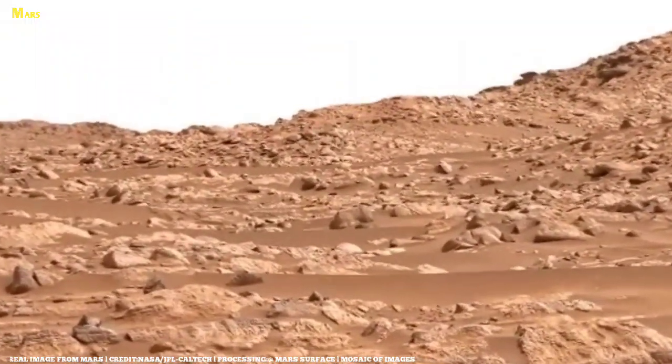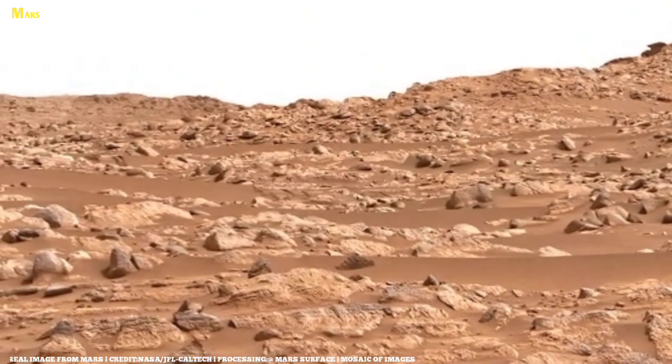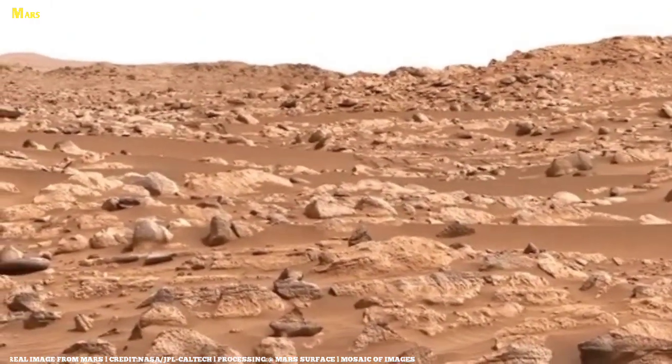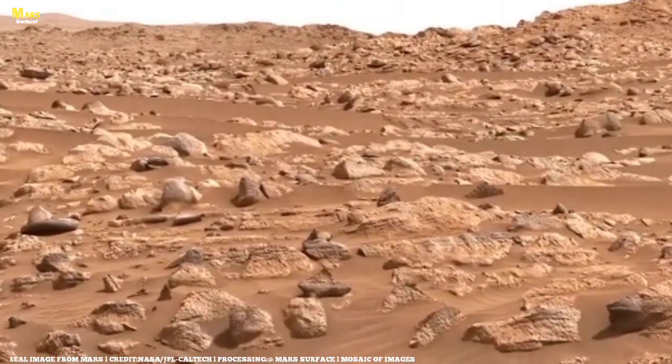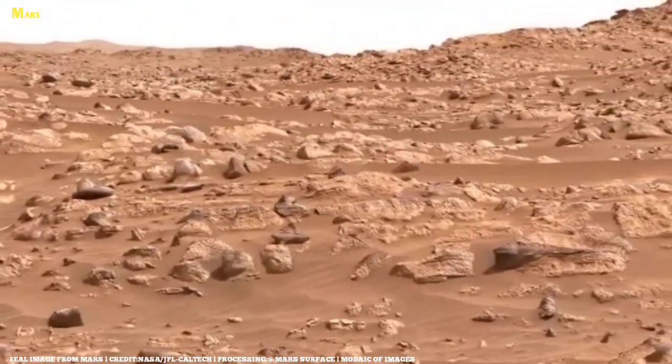Hello and welcome, dear friends. Welcome to All About Mars Surface. In today's episode, we're going to talk about some amazing new discoveries and interesting facts about Mars, so make sure to watch this video till the end.